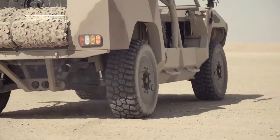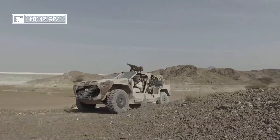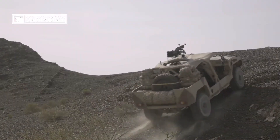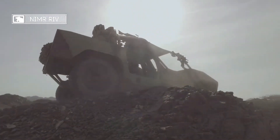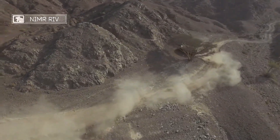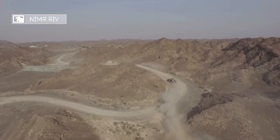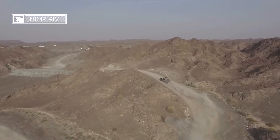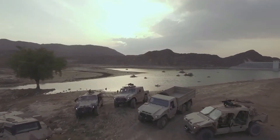The vehicle's specifications include a length of 4.89 meters, a width of 2 meters, a height of 1.81 meters, and a wheelbase of 3.25 meters. It has a payload capacity of 1,500 kilograms and a gross weight of 4,000 kilograms. The NIMR RIV is estimated to be worth approximately $500,000.